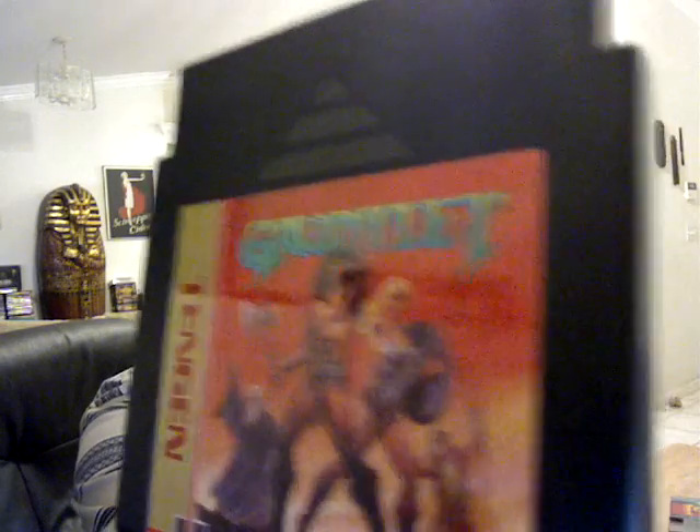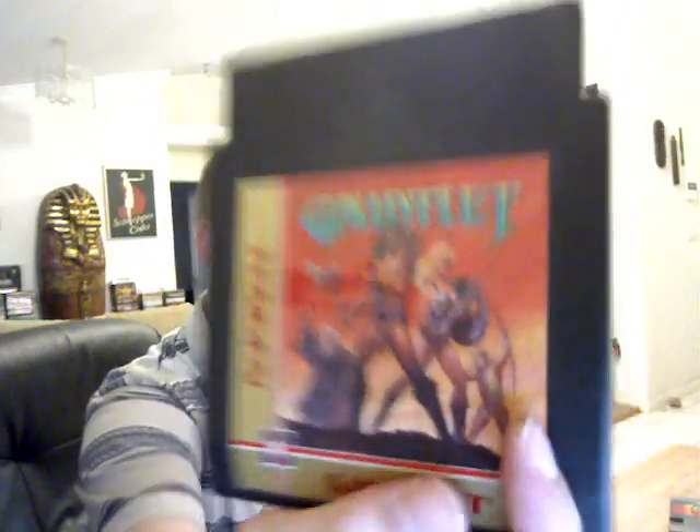Third, I got Gauntlet by Tengen for the NES. I was going to pick this up along with the second one, but the second cart label has been torn off in places, so I did not believe it was worth it. But I remember playing some of the Gauntlets on Sega Genesis — finding keys and whatnot.